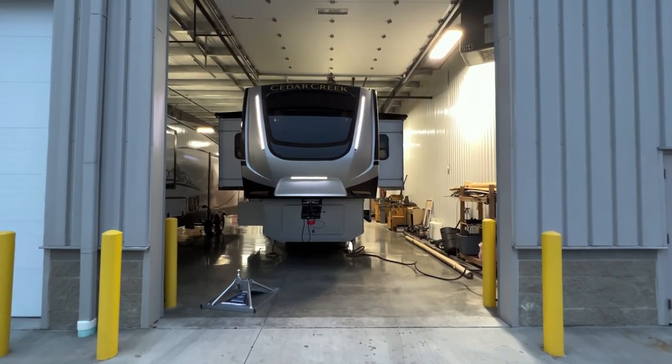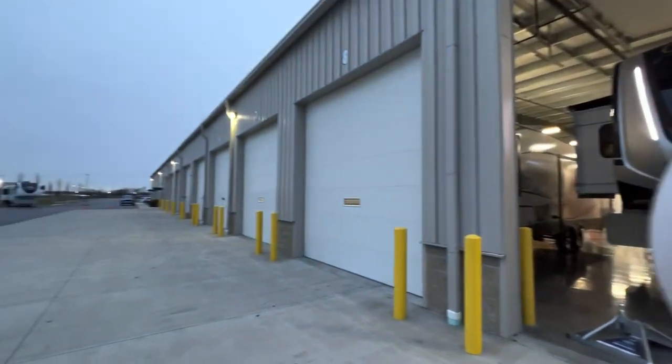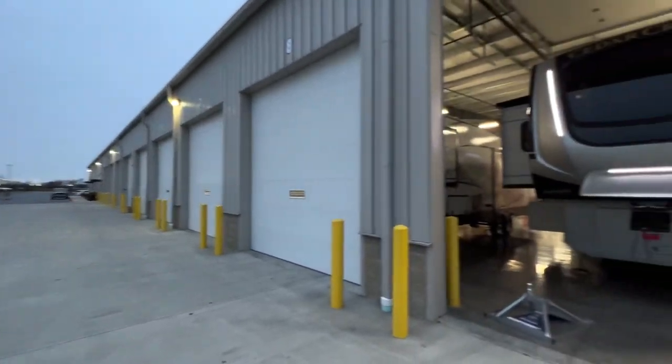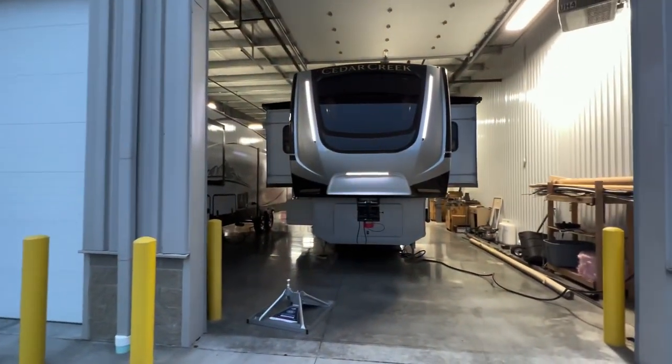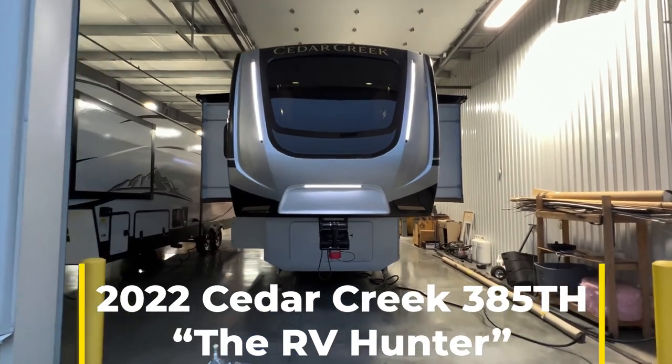Hey, what's going on everybody? This is Hunter. Hope you're having a wonderful night. It is a very, very chilly 20 degrees out here in Ohio at RV Nation. But today I'm going to give you a tour of the 2022 Cedar Creek 385TH.